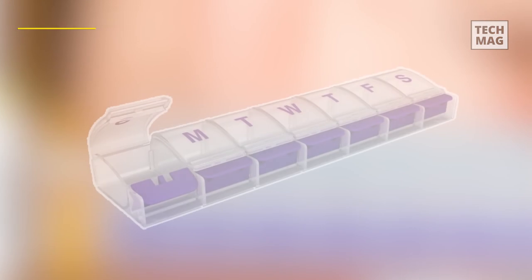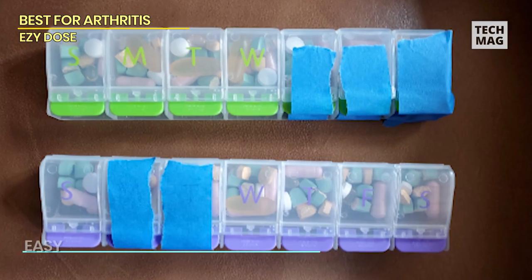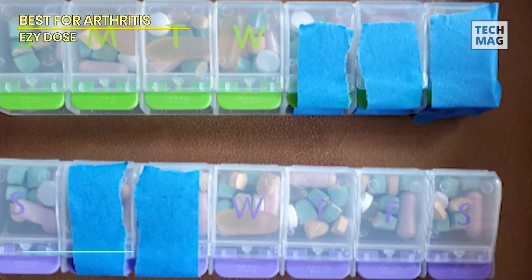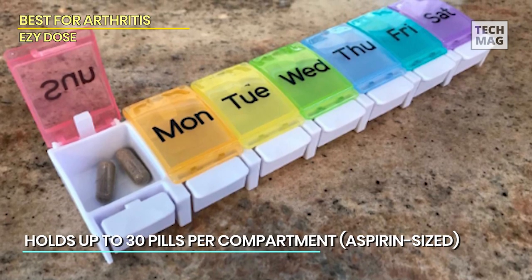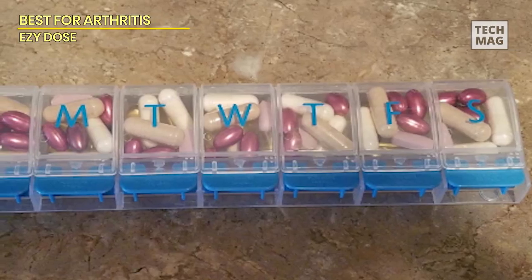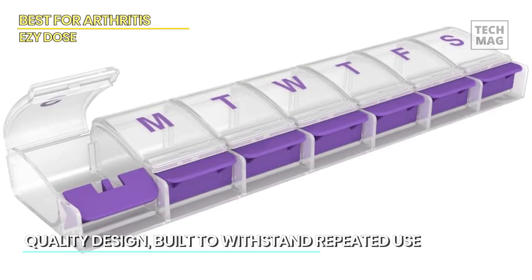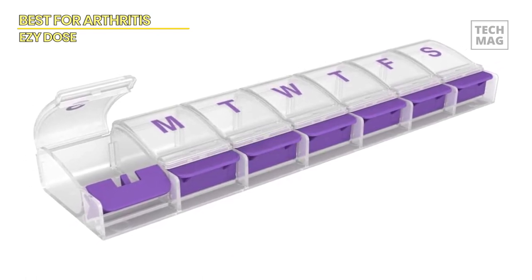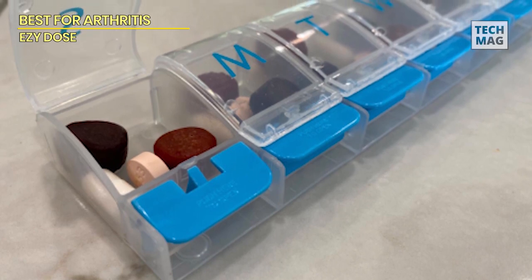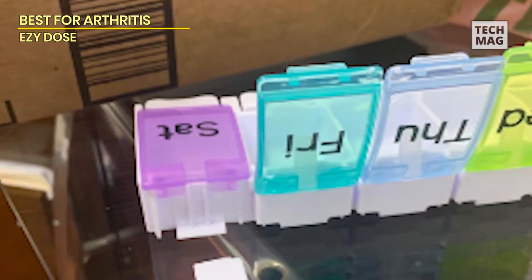Best for arthritis — Easy Dose. Having hand issues like arthritis that cause joint inflammation and tenderness is painful enough — there's no need to add more discomfort with a pill organizer that's hard to maneuver. That's why the Easy Dose relies on push buttons for easy medication retrieval and rounded bottoms for easy gripping. Each compartment is clear for easy visibility, and together the seven compartments fit up to 30 aspirin-sized pills. Push buttons and rounded bottoms make access easy for taking medicine out, and a person can easily place 30 pills in each compartment without worrying about space. It's made with sturdy plastic and lasts longer even with regular use.